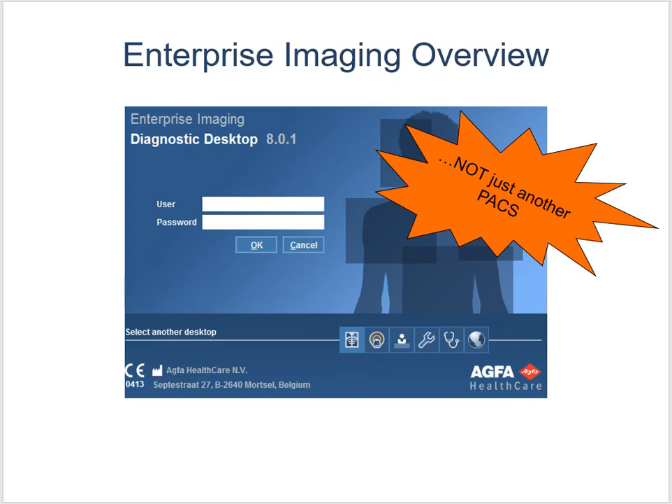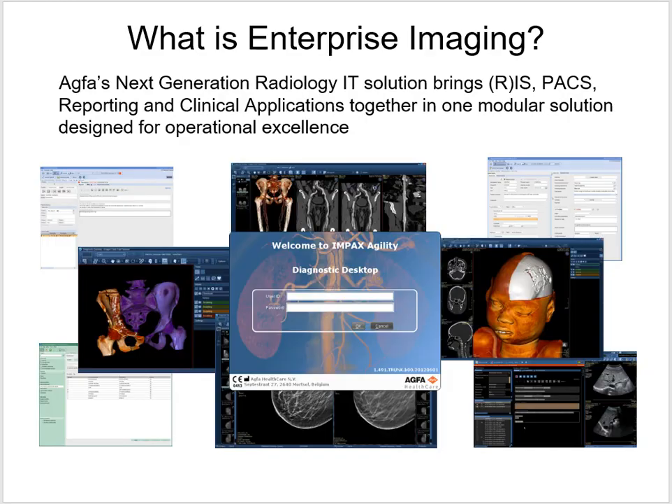We use Enterprise Imaging — it's made by AGFA, and it's not just another PACS. It's what they call enterprise imaging. AGFA's next-generation radiology IT solution brings RIS, PACS, reporting, and clinical applications together in one modular solution designed for operational excellence.